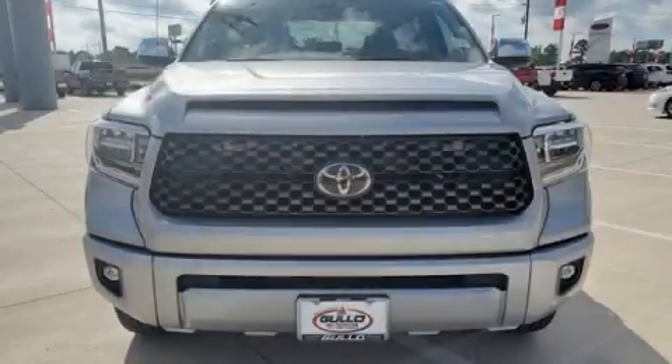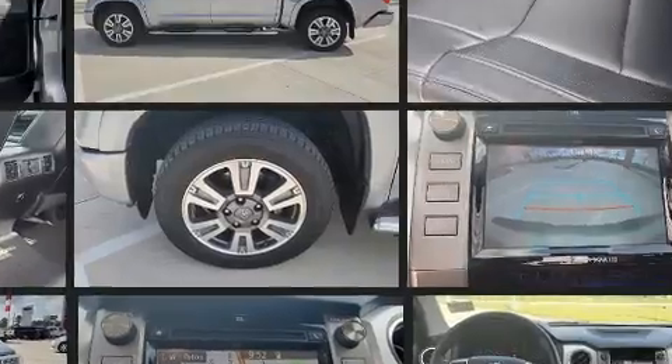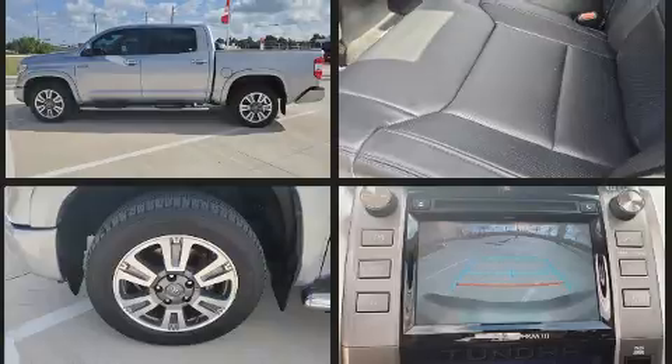Take command of the road in the 2018 Toyota Tundra. This four-door, five-passenger truck still has fewer than 30,000 miles. Under the hood you'll find an 8-cylinder engine with more than 350 horsepower, and for added security, dynamic stability control supplements the drivetrain.